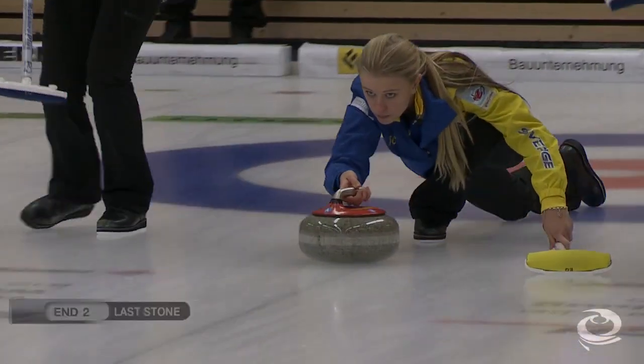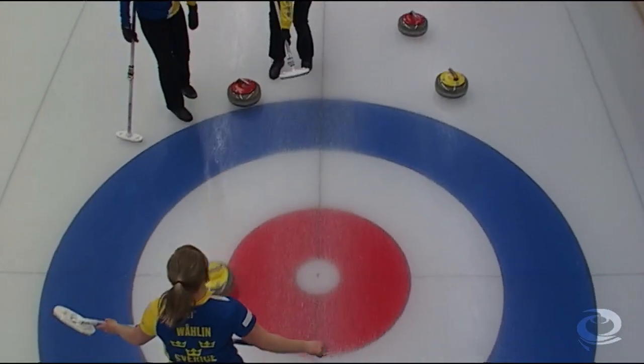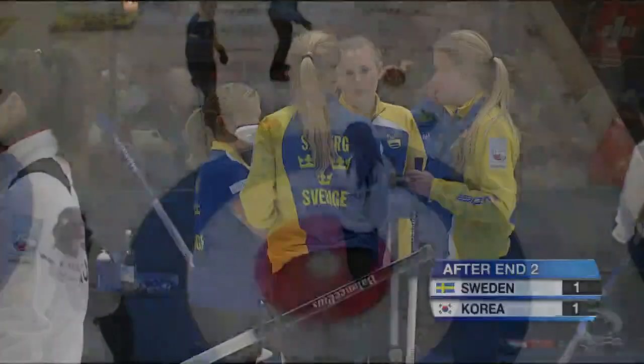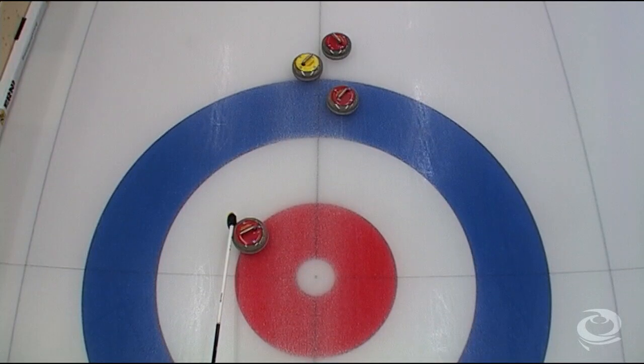In the second end, Isabella Vrano attempting to blank with her last. She'll curl up a bit too much, sit on the nose and take one, making it a tie after two ends.